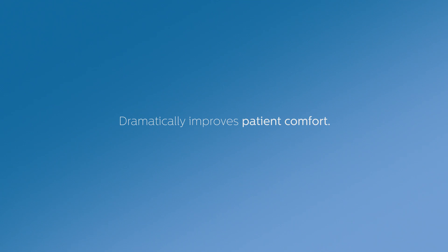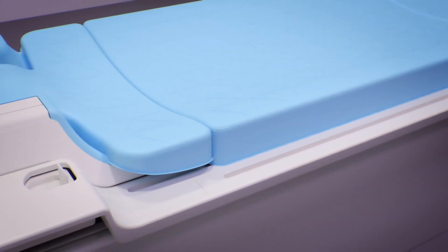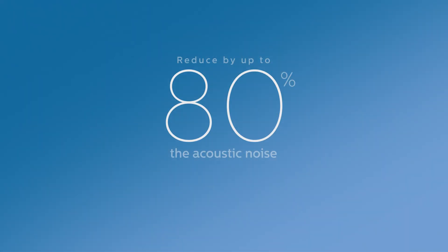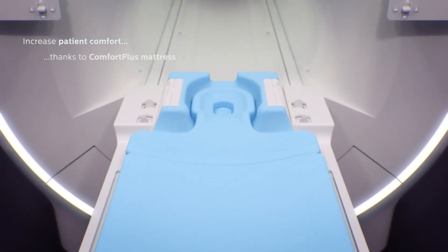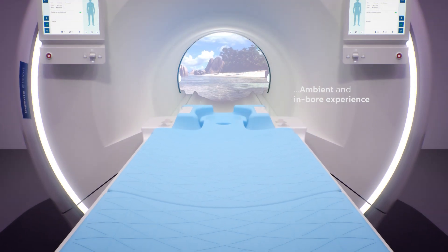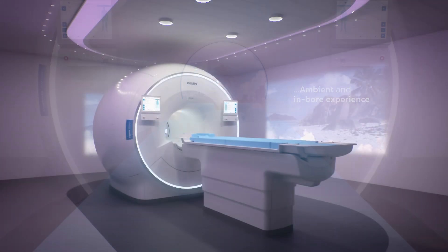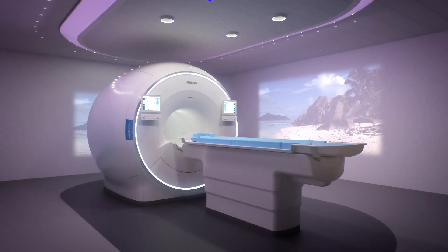Ingenia Elysian dramatically improves patient comfort, empowering you to reduce the acoustic noise up to 80% and reduce the likelihood of rescans thanks to our Comfort Plus mattress, ambient and unique in-bore experience. And give your patient the best possible MRI experience.